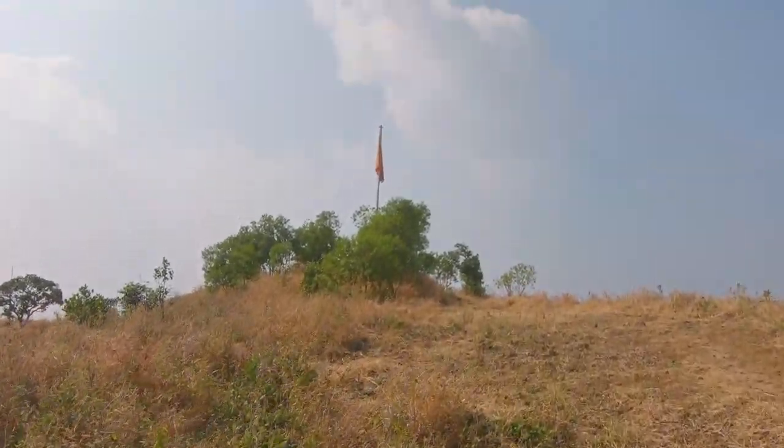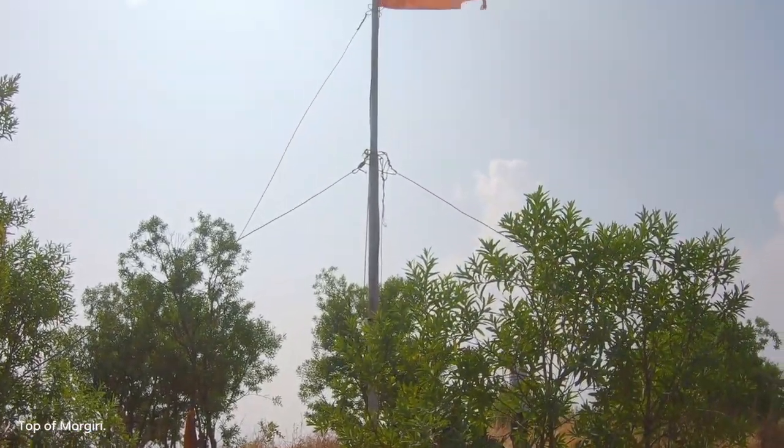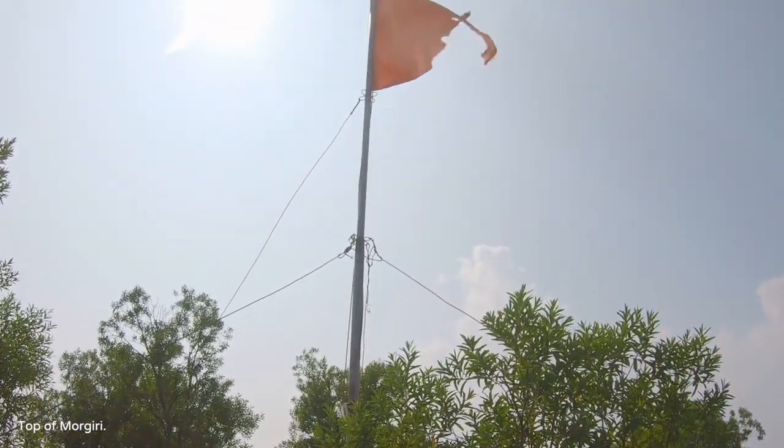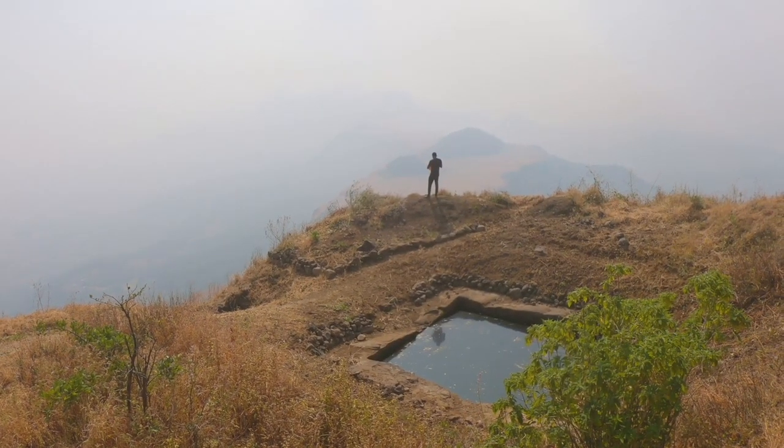Once you reach the top, not much is left — there are just a few water tanks. However, you will get a panoramic view of all the nearby forts like Tung, Tikona, Korigar, Ghangar, and more.